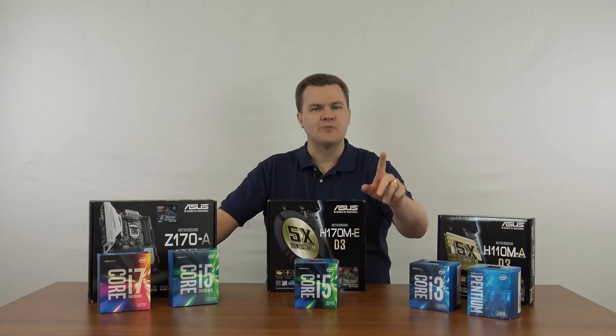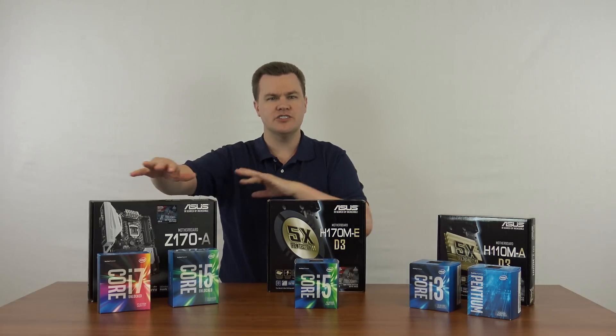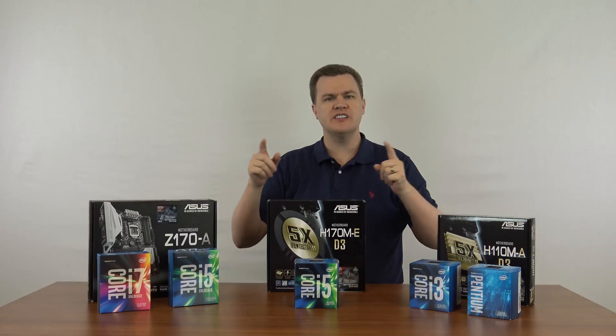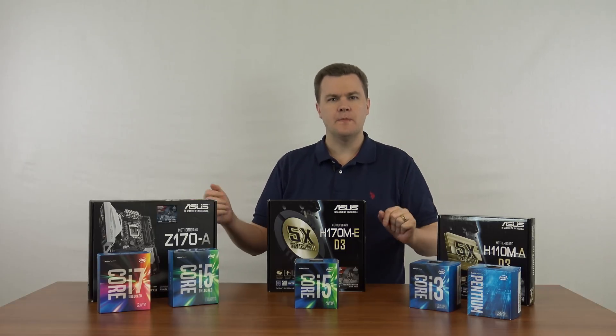I'm going to make it simple for you. There are three groups: small, medium, and large — basic, intermediate, and advanced. I want to quickly cover who should consider each group, what should you buy, and who are these for?